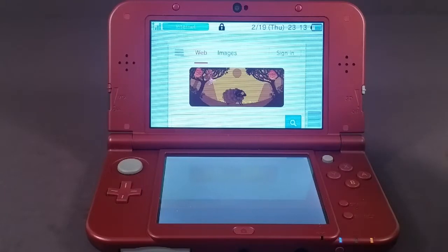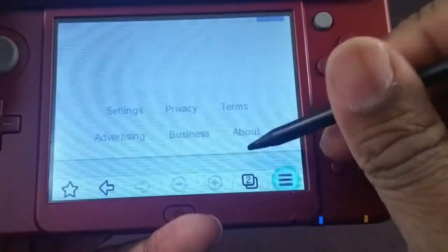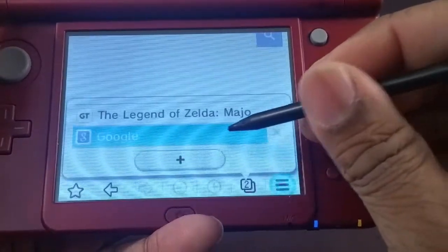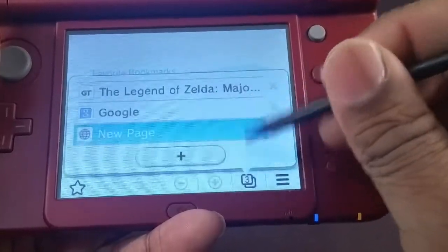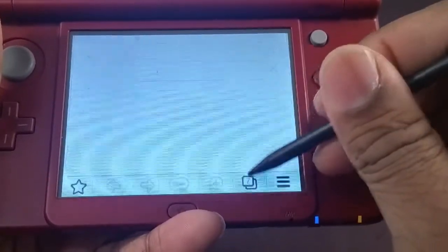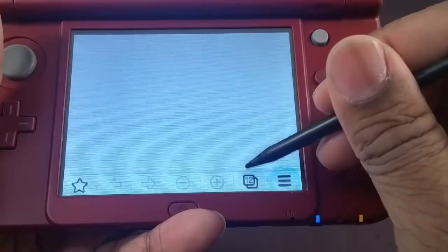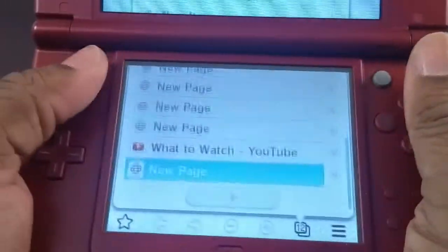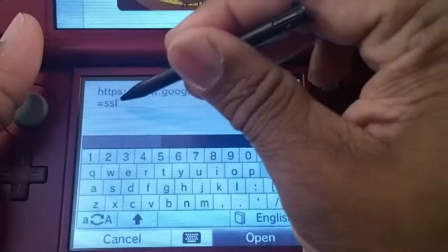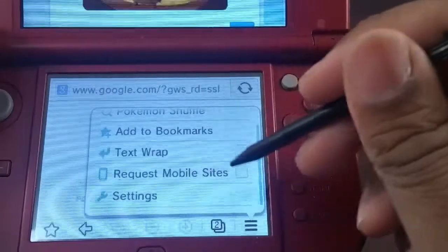You can also have multiple tabs open, which isn't new, but I think it is new to the 3DS. On the Wii U you can have like six tabs open — this can do way more. I'm just gonna keep going and see where it stops me. You can have 12 tabs open at once.